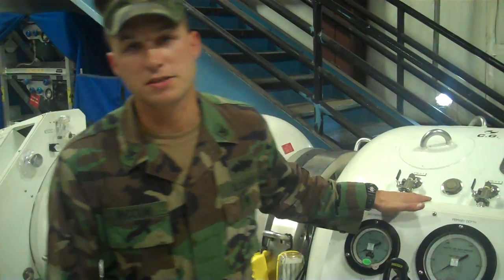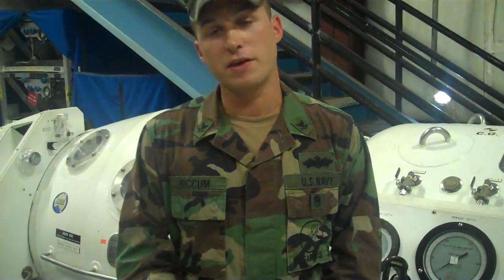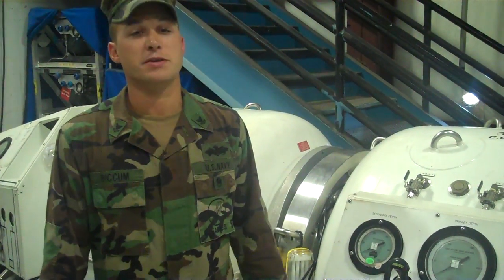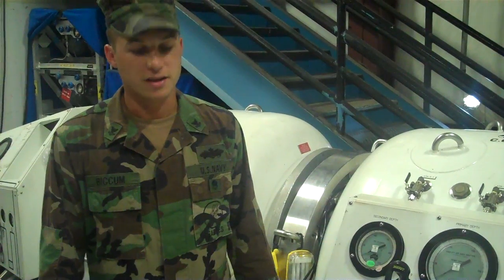I like my job because the people I work with are motivated to be here. They're happy to be here. They keep the daily grind fresh. And I enjoy being an expeditionary sailor because my boots are always on the ground and my hands are always dirty.